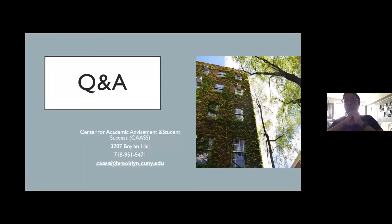This is our contact information. We're located in Boylan Hall on the third floor in the back when we're on campus. Our email is caasss@brooklyncuny.edu. That is the end of my presentation, and I'll open it up for questions.